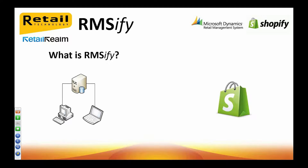So what exactly is RMSFI? We can see here on the left-hand side, you have your RMS system. This could be store operations, it could be headquarters. It's supplied and configured by an RMS partner and generally speaking, it's supported by them too. On the right-hand side, we have Shopify. Shopify is not affiliated with Microsoft nor us here at Retail Technology Limited. It's an independent, full-featured, hosted e-commerce provider.